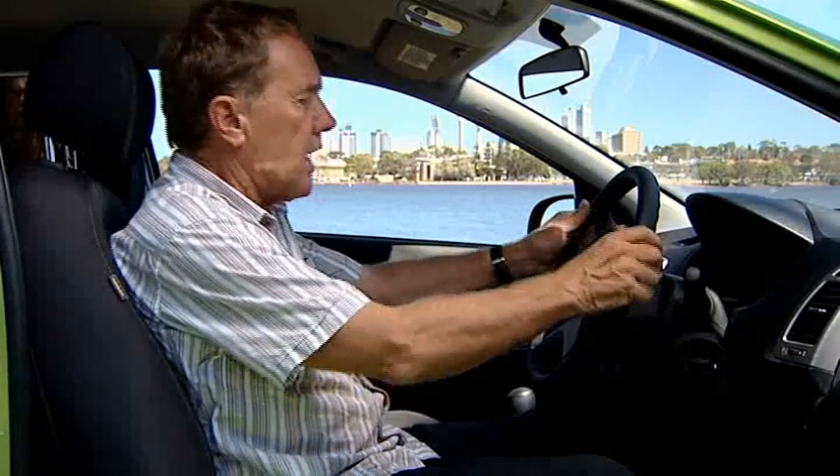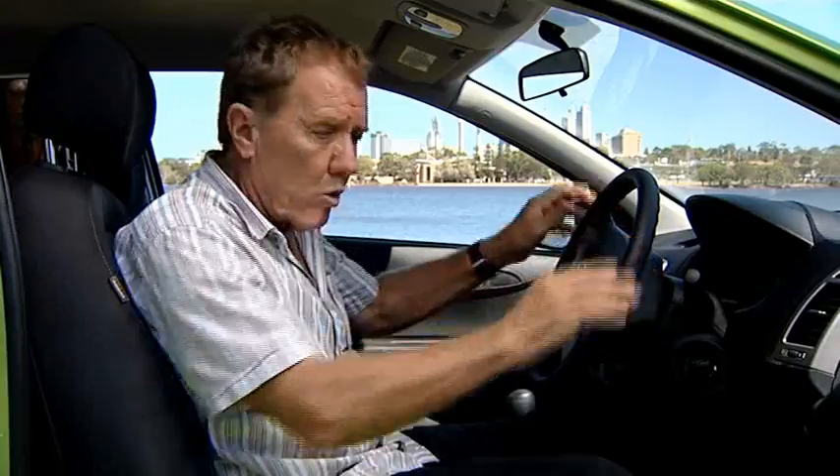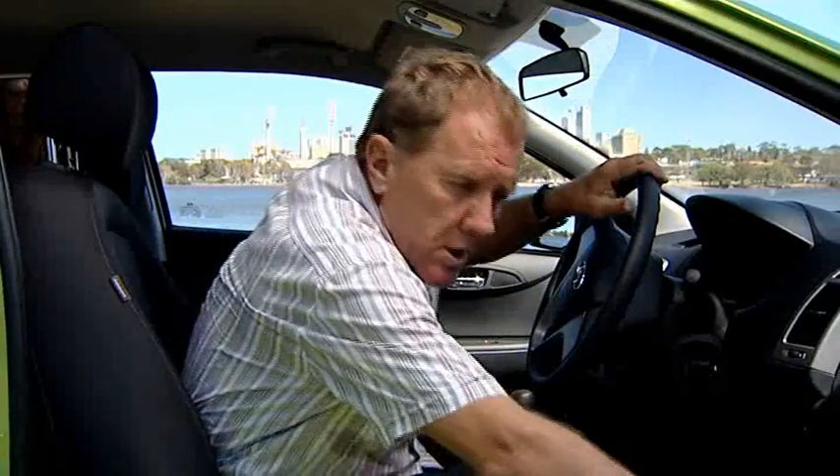It has a very comfortable driving position, and the dash and instruments are well laid out. Also there's a whole heap of room, especially in the doors and also the cup holders in the centre console.